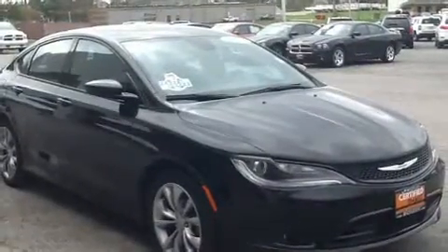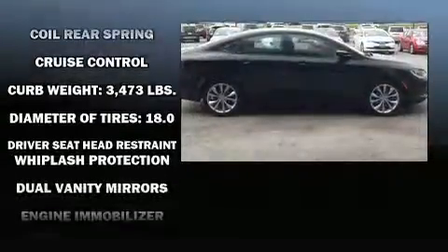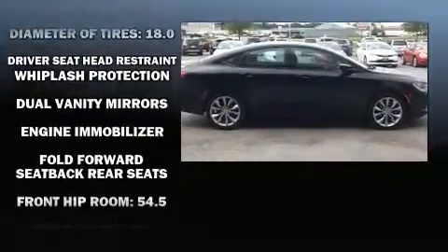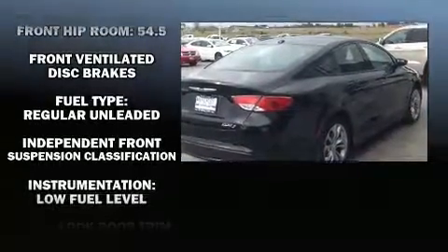Top features include remote keyless entry, a tachometer, adjustable headrests in all seating positions, speed-sensitive wipers, a trip computer, heated door mirrors, and one-touch window functionality.